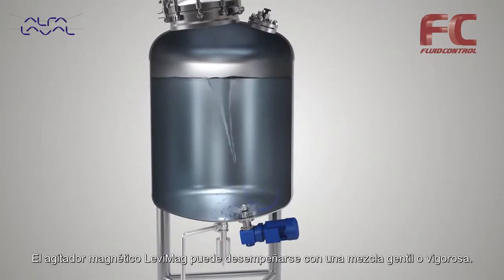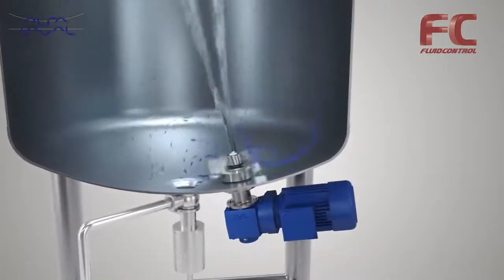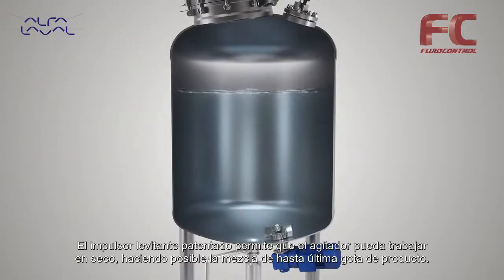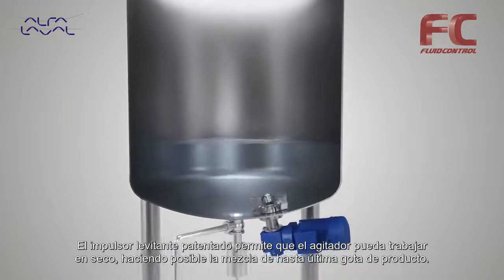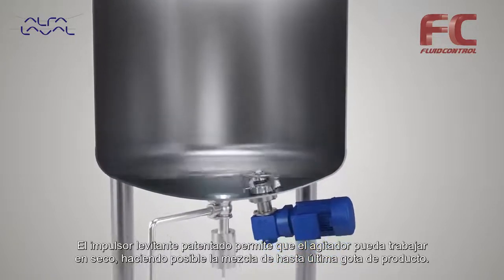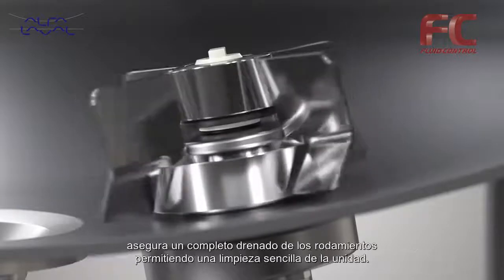The Levy Mag can perform both gentle and vigorous mixing. The patented levitating impeller enables the mixer to run dry, making it possible to mix down to the last drop. The optimized levitated open impeller design, together with levitation, secures full drain ability of the bearings.